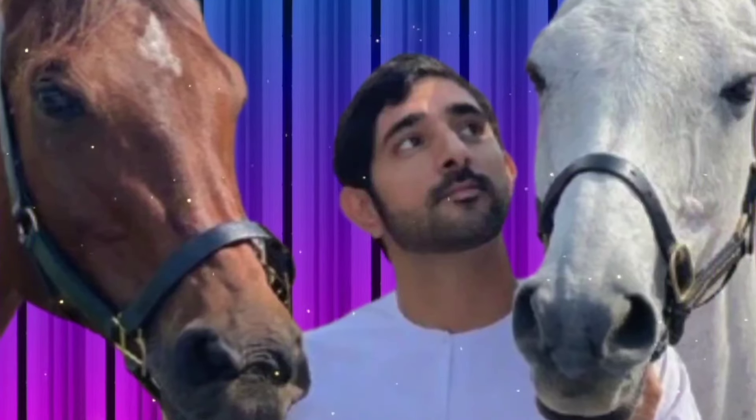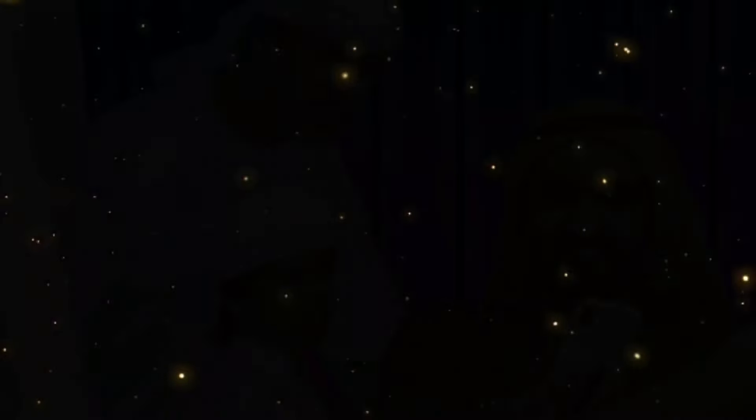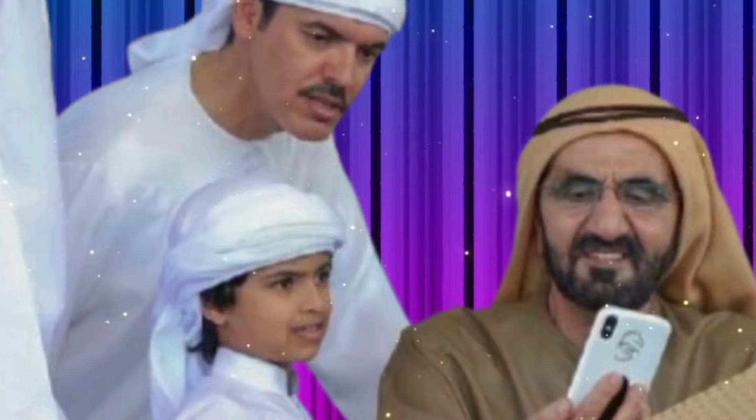For the people of Libya, the arch is a proud part of their heritage. It's a reminder of the layers of history that have shaped their country and the resilience of its people. Preserving such monuments is important because they connect us with the past and help us understand how cultures and civilizations have influenced each other.